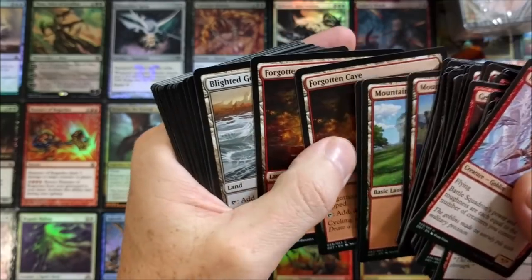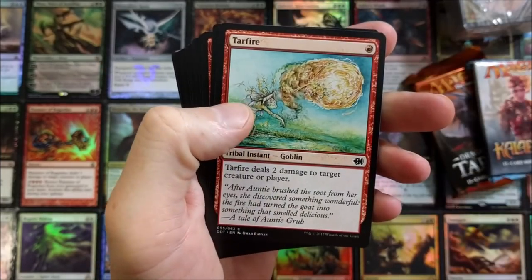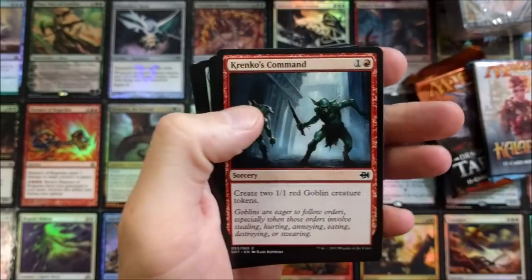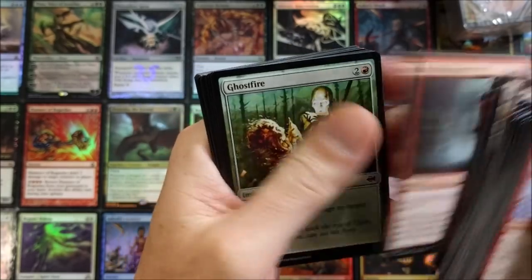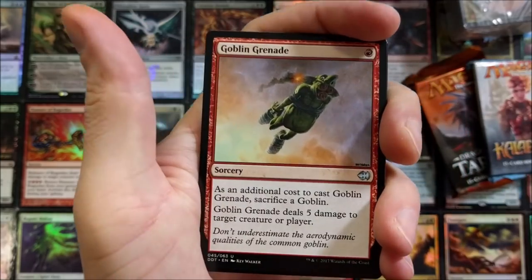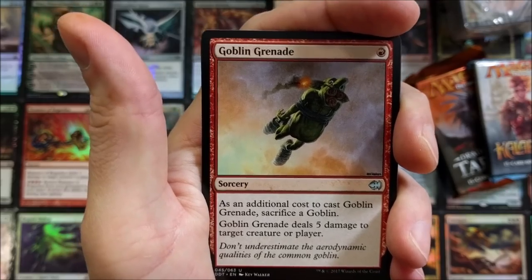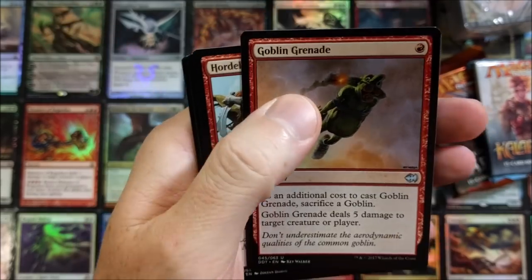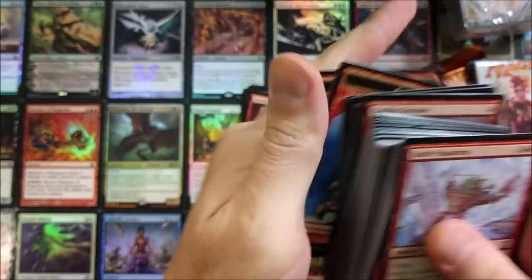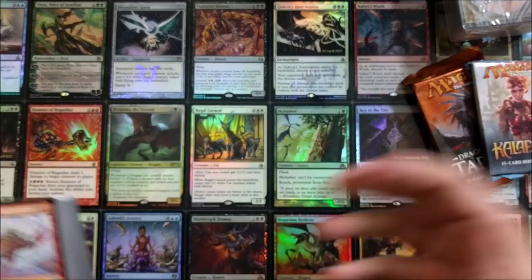A whole bunch of mountains — what other lands do we have? Blighted Gorge times two, Tarfire — that's an older artwork, not too old but old enough. Krenko's Command, Ghost Fire, Goblin Grenade — I love the artwork on that one. He's just being launched like he was catapulted with TNT in his mouth — so funny. That's not a bad deck at all.